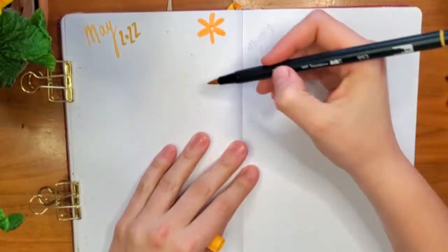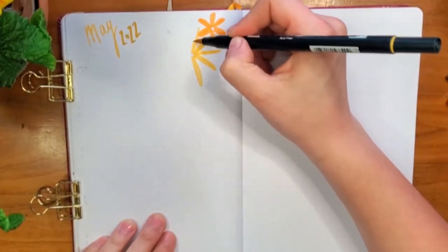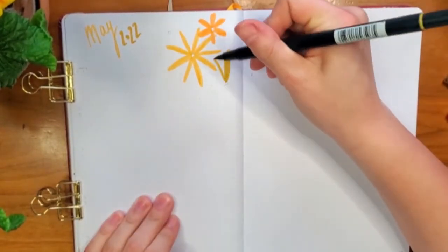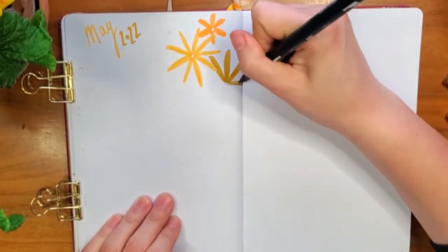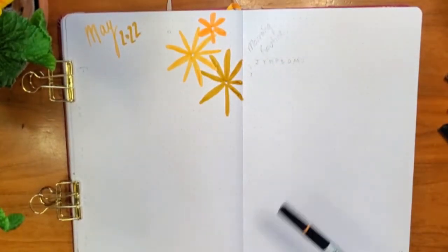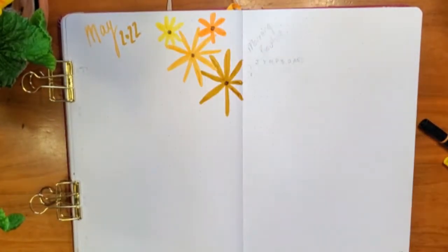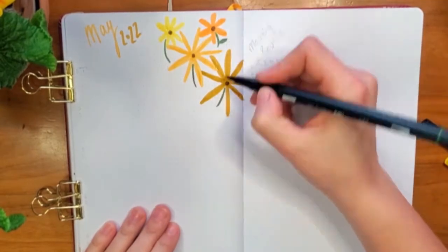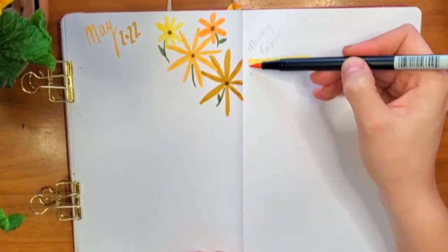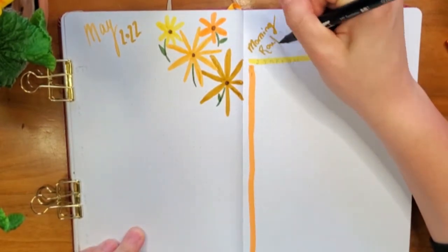That has been my kind of go-to for my bullet journal this year. I want to have some fun with it, but I don't really enjoy the pressure of creating something intricate and beautiful each month. I like to have quick and easy spreads that are just cute and fill me up with joy when I look at them without feeling like they are burdensome to create. I feel like I've struck a very good balance in this 2022 bullet journal so that I can enjoy pretty things while also not feeling obligated to create said pretty things.